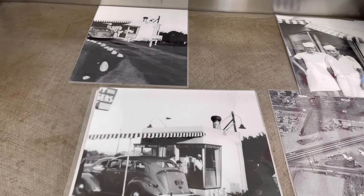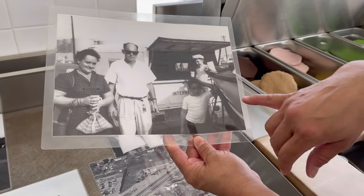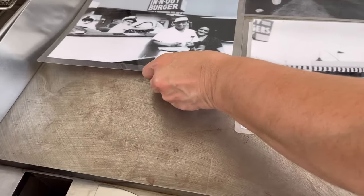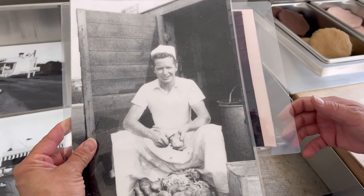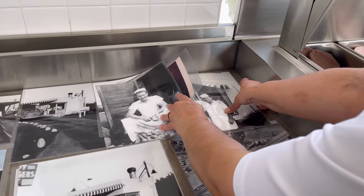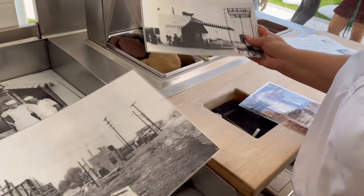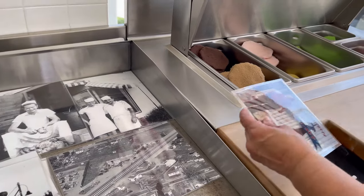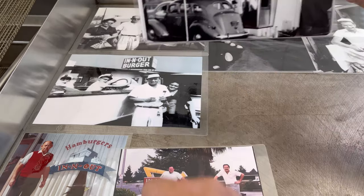So fries, burgers — here's the board, and this is the table where they built the burger. There are Harry and Esther Snyder — they had two children, Guy and Rich. Now it's owned by Lynsi, their granddaughter — Guy's daughter. Here's a photo of Guy. You can tell by the way he's holding his mouth. There's another photo of In-N-Out, a picture of Harry, and the sons grown up. That's the two little boys here, and the two little boys right there as well.